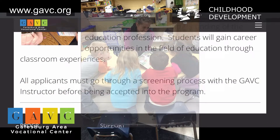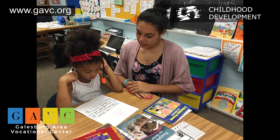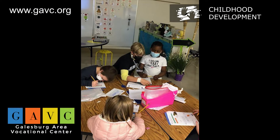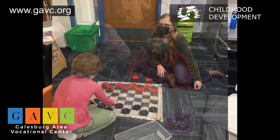The Early Childhood Education 2 class expands on the knowledge and skills from Early Childhood Education 1. This course will develop leadership skills and responsibilities at the Early Childhood and Elementary Education level.